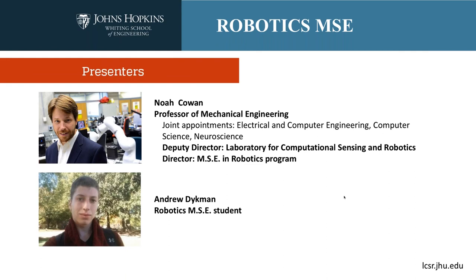I'm also the deputy director of the Laboratory of Computational Sensing and Robotics. I run the robotics MSE graduate program, and I have with me Andrew Dyckman. I'm Andrew Dyckman — I'm a master's student in my last semester in the robotics program. I did my undergraduate at Johns Hopkins as well and decided to stay on because of some of the cool stuff going on in the program.